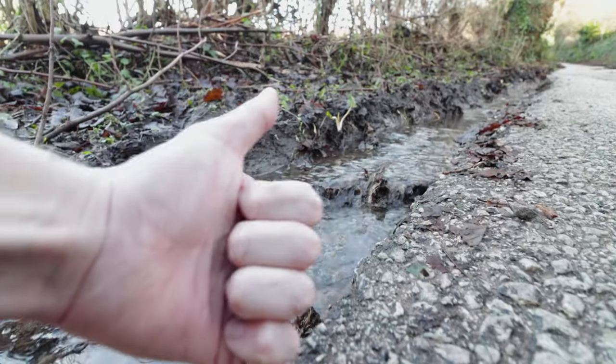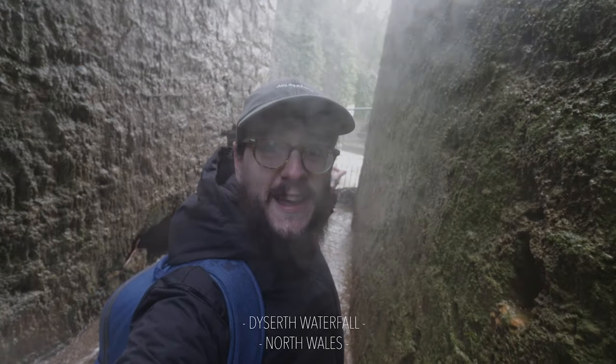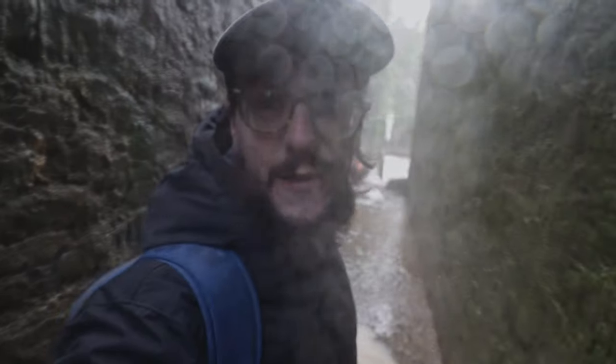We are getting closer to the spot where I'll get to the point of today's video. I present to you Disseth Waterfall — actually, that's definitely not it. This is Disseth Waterfall. My original plan was to walk out on that bridge and get some footage, but the bridge has been completely blown out by a flood. But this is perfect for today's video because it's exactly the point I want to make about different perspectives and how the obvious answer isn't always the right answer.